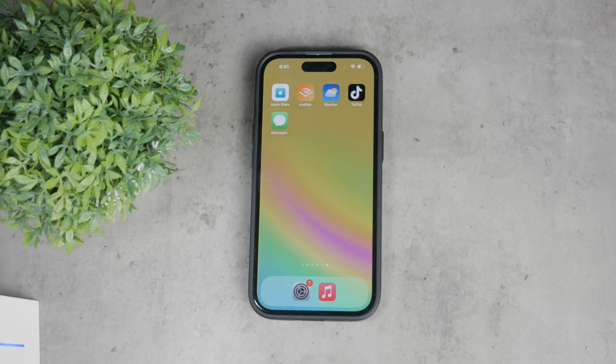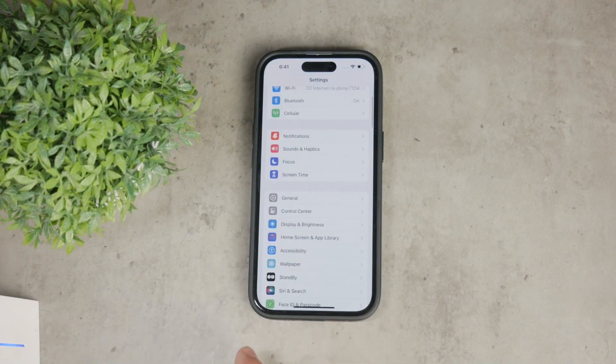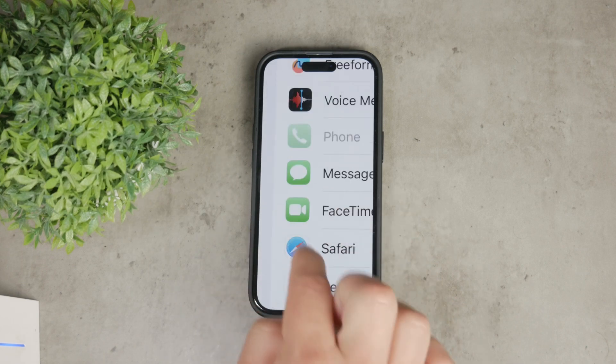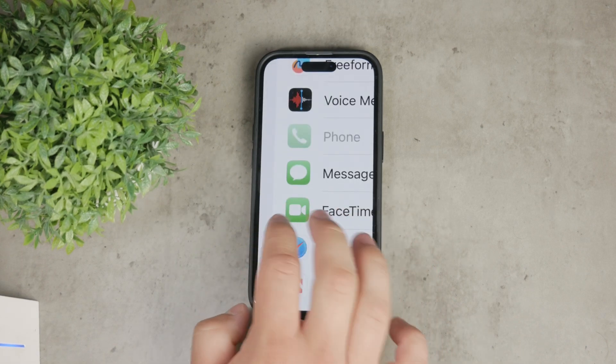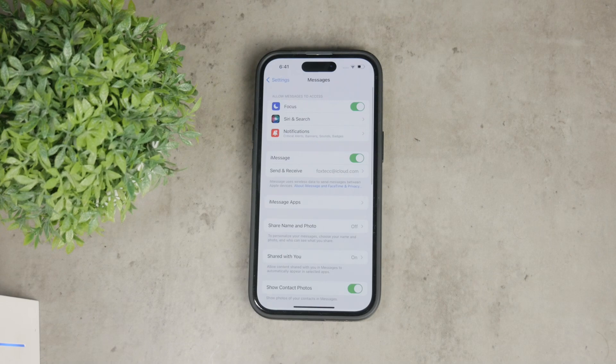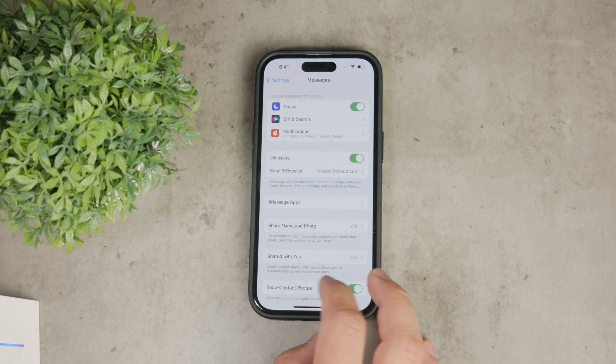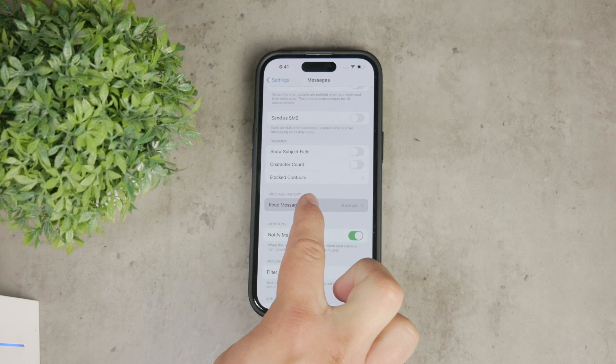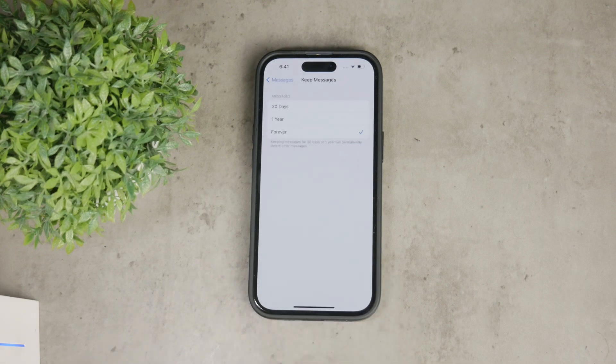To manage these settings, open the Settings app on your iPhone and scroll down until you find the Messages section. It's easily recognizable by its green icon with a white text bubble, so tap on it to get inside the Messages section. Within the Messages settings, there are many options to explore, but the one we're interested in today is called Keep Messages. This setting allows you to decide how long your messages should stay stored on your device. Tap on Keep Messages and you will see three options.